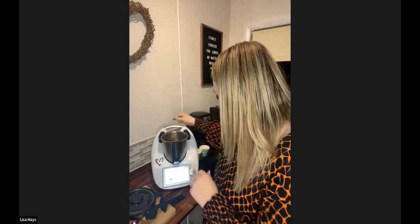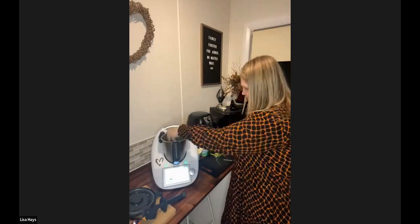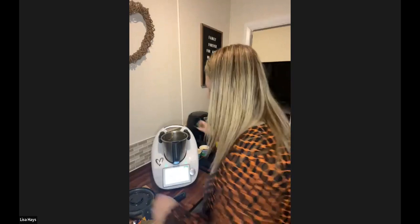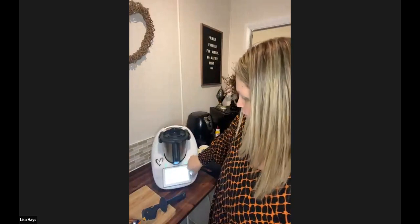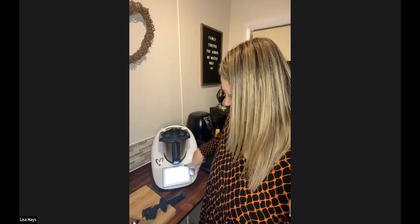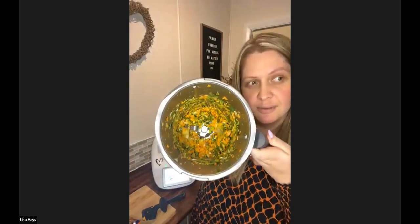Then we're going to pop in some carrots — because it is Easter carrot cheese dip, we need some carrots. Pop in one carrot and two spring onions which I've just chopped up. Then pop the lid on and give it a chop — five seconds speed five, which is my favourite for chopping. That is perfect for chopping an onion. Five seconds speed five is one of those speeds you use a lot of the time. So that was a carrot and two spring onions, all chopped up and ready to go.